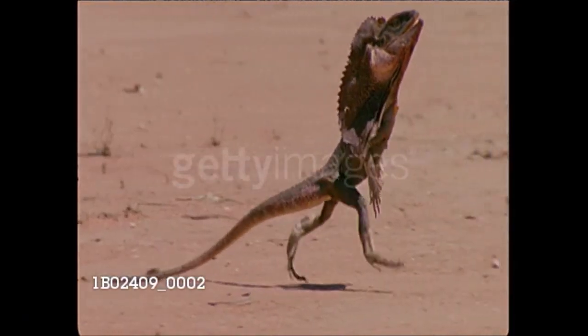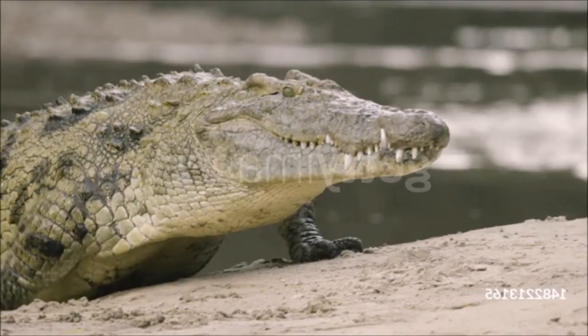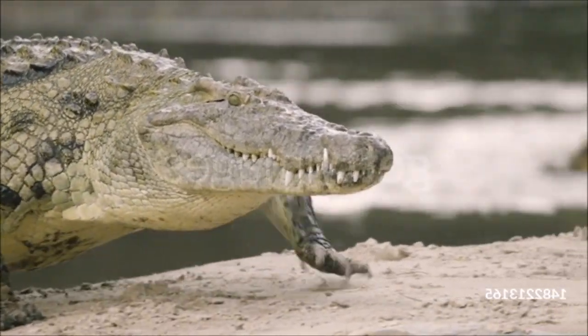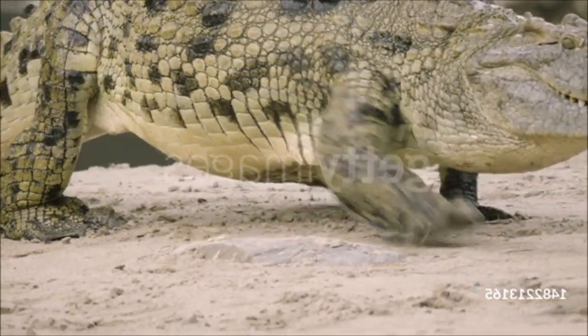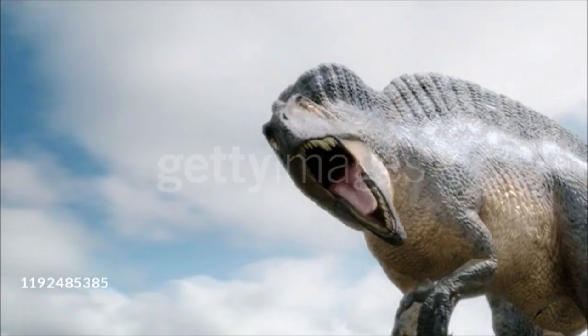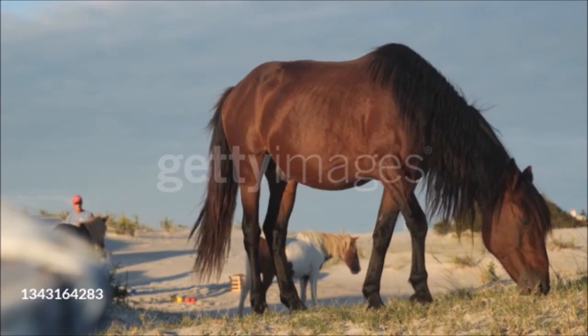Some lizards can run on their hind legs only, but their legs still stick out to the sides. And crocodiles, in addition to sprawling, can tuck their hind limbs under the body to do a high walk on land. In contrast, dinosaurs had legs that could only be held directly underneath the body, much like the legs of a mammal such as a dog or a horse.